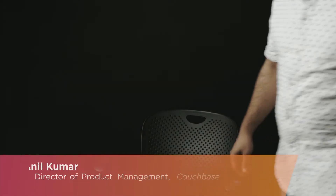I'm Anil Kumar. I'm a director of product management at Couchbase. I'm responsible for the Couchbase server product roadmap, strategy, and development.